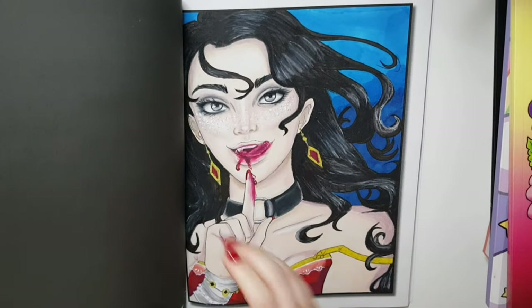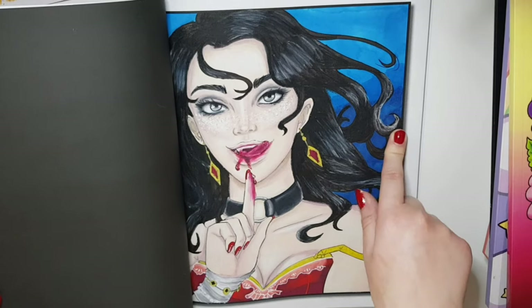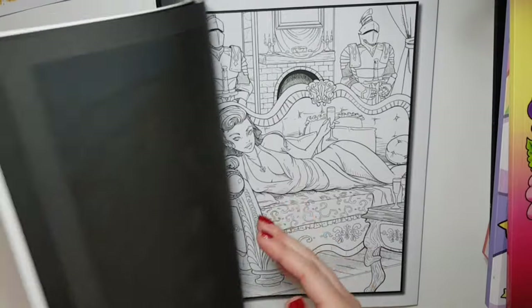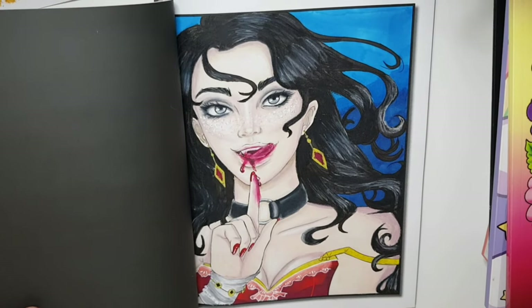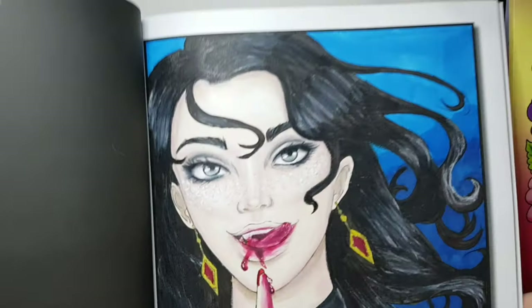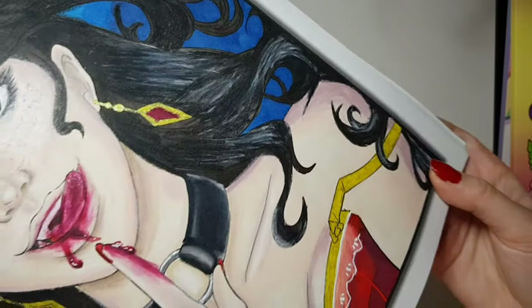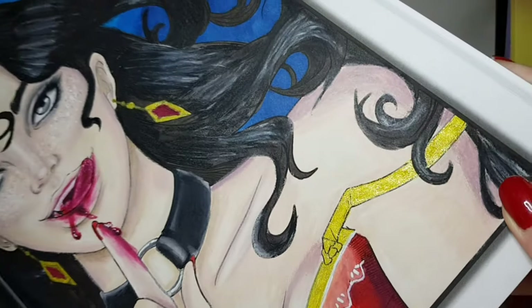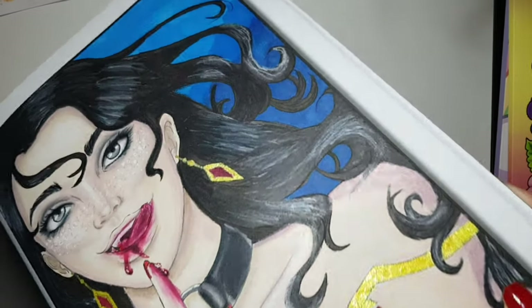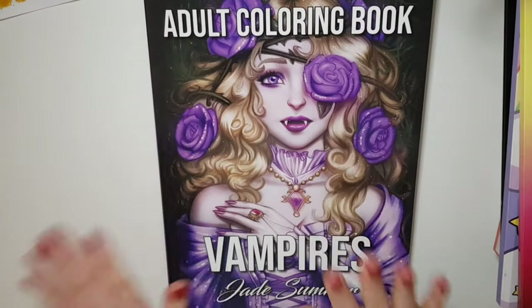I actually really love my color choices, but my biggest issue is the coloring itself — my shading could have been so much better. For this I used an Ohuhu marker base for the whole thing, then Prismacolor pencils over the top, and where the gold is on her earrings I used a Pentel Hybrid Dual Metallic.